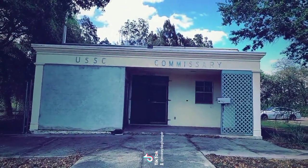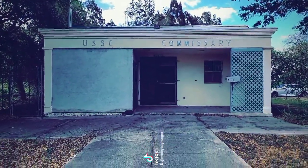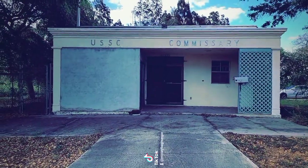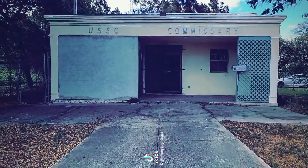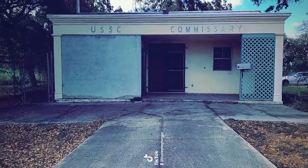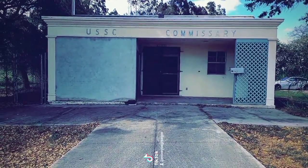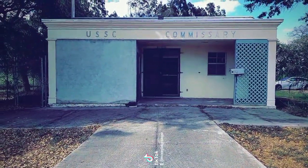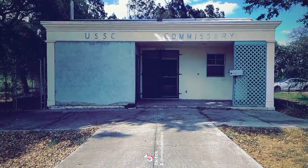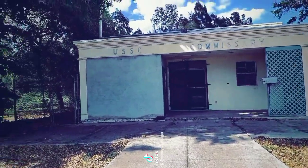This right here is one of the old remaining buildings — it's the United States Sugar Commissary. Pretty much Bryant was set up by the United States Sugar Corporation to house workers and their families. The Bryant Sugar Mill began production in 1962. The mill closed on April 11, 2007, as part of a larger scale drawback of operations in the area, with approximately 200 jobs lost at the Bryant site.